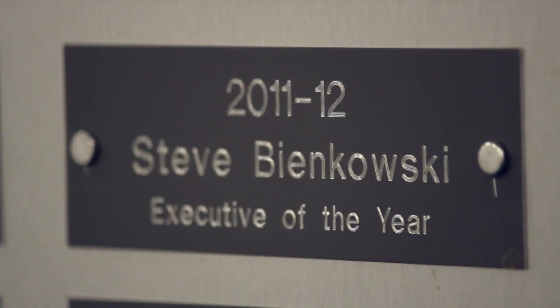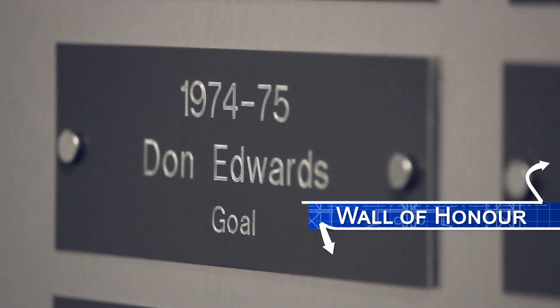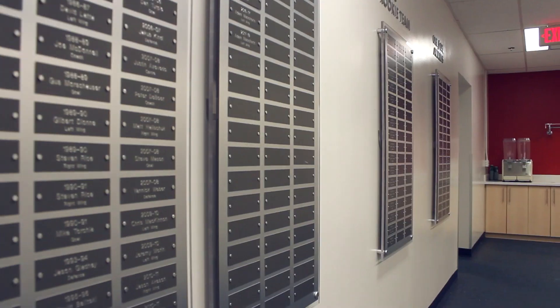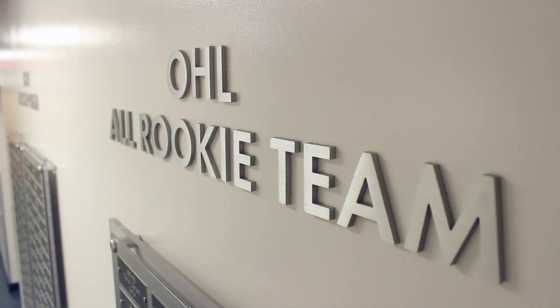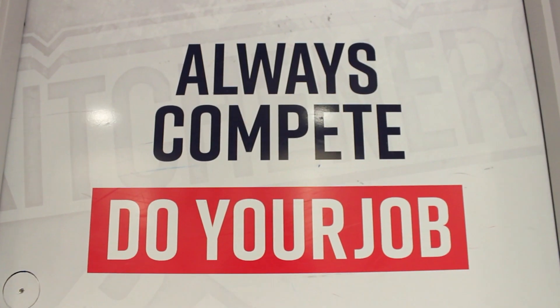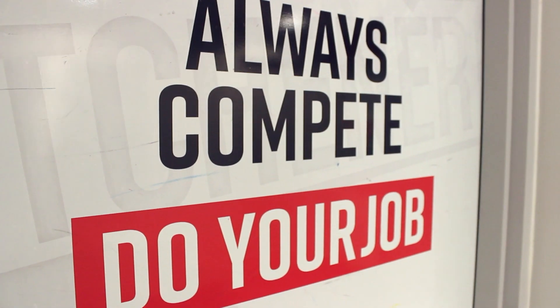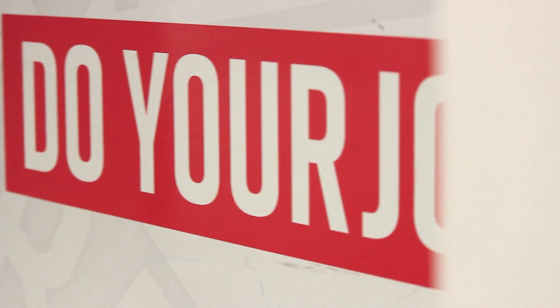On this wall we've got a bunch of guys who have been honored for getting league awards, or being voted to the all-rookie team or all-star team. Something that's really important to us is giving constant reminders to our players, and one of the ways we do that is by using signage in our room. This will be the last thing they see before they go out on the ice — a reminder that competing is really important.